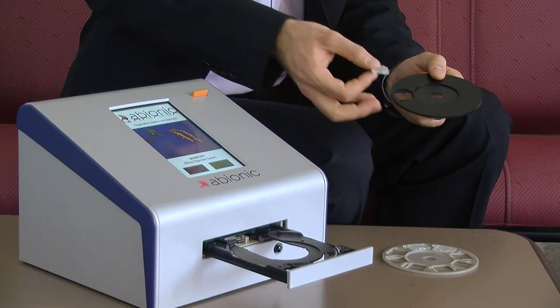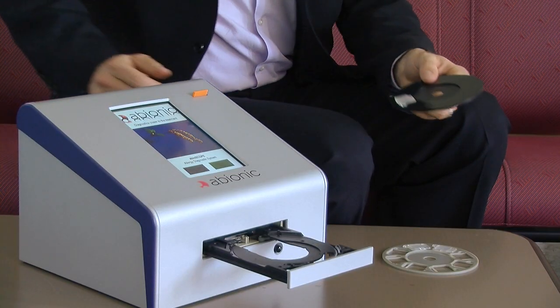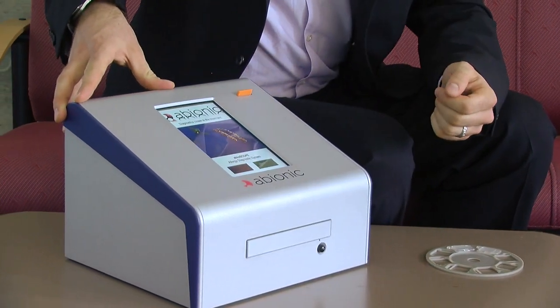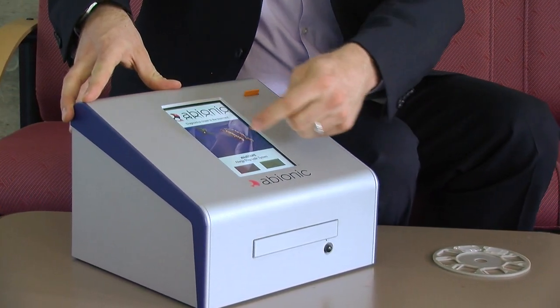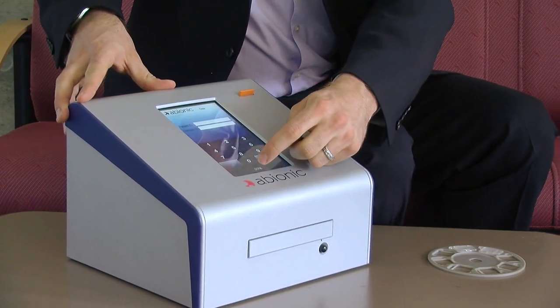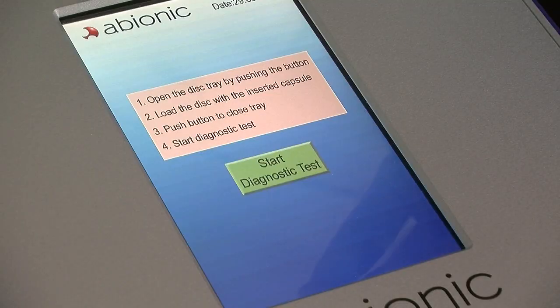The physician places the capsules onto the CD support and the CD support directly inside the reader. Like a standard DVD reader, you can close it and navigate through the touch screen system. The physician can enter the data of the patient and of course run the test.